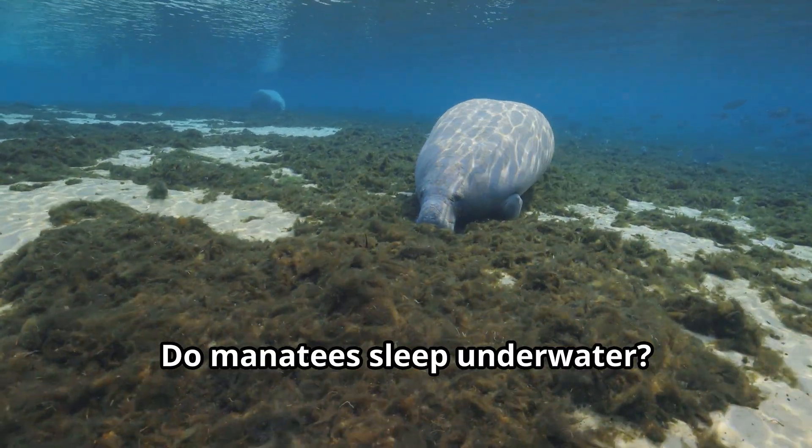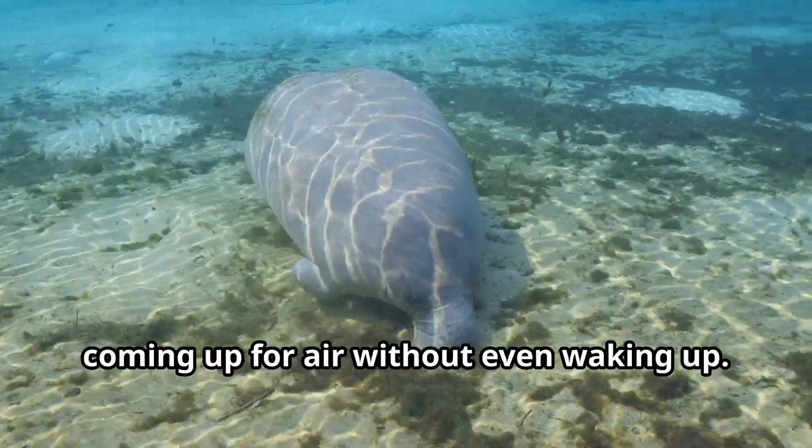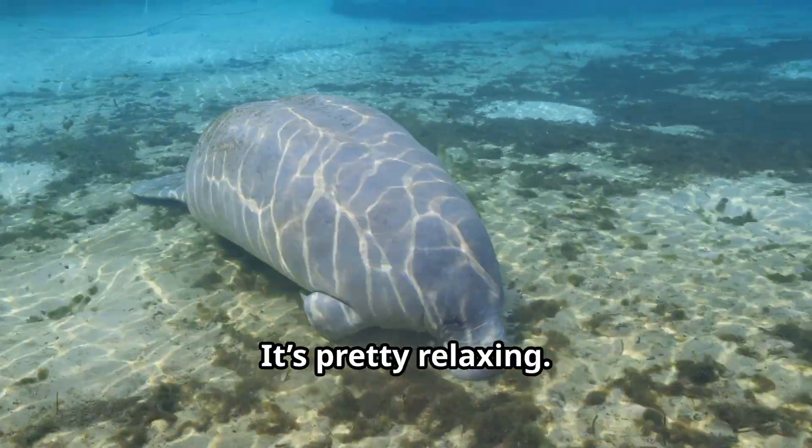Do manatees sleep underwater? Yep, we're great at napping underwater. We'll float near the surface or rest on the bottom, coming up for air without even waking up. It's pretty relaxing.